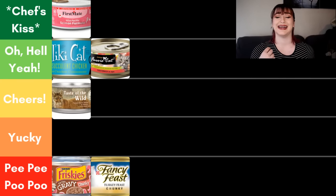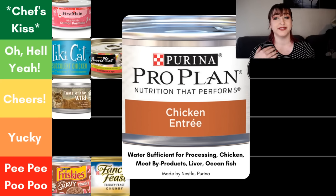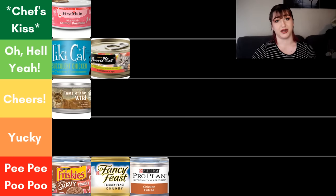Next we have the Purina Pro Plan Chicken Entree. Because it says chicken entree, it must be at least 25% chicken. Looking at the ingredient panel, we have water sufficient for processing, chicken — named, love that — and then meat byproducts. We don't know what kind of meat, it could change every time, and we don't know what cuts either. Then we have liver — whose liver? I don't know. And then ocean fish, which I'm okay with. Because of the mystery meat aspects of this food, I am putting Purina in the pee pee poo poo category.